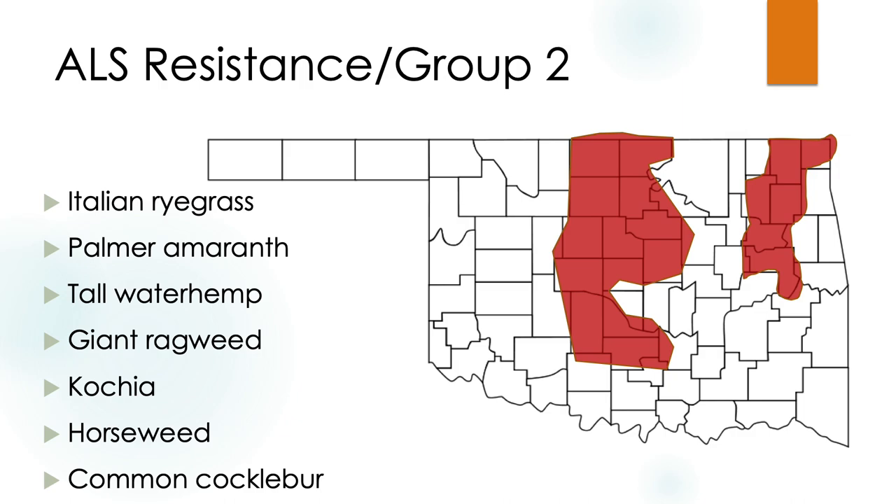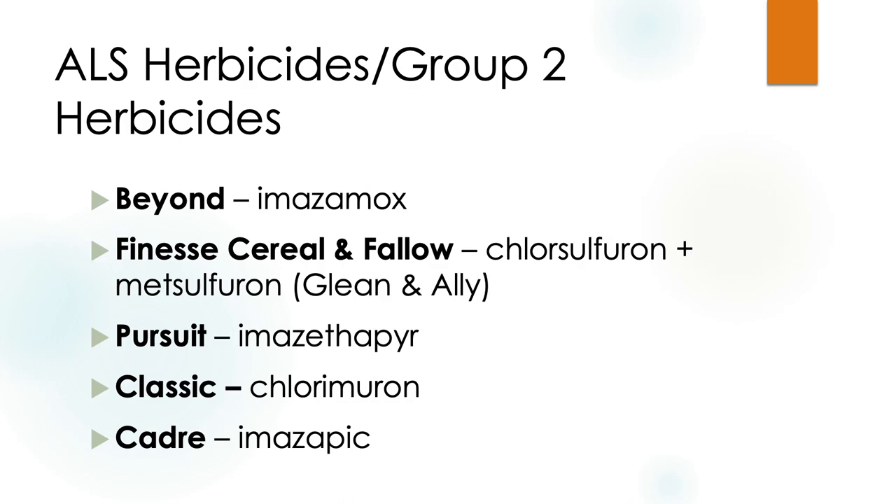Because of that heavy use, we do have a lot of resistance issues. Weeds with documented resistance include ryegrass, palmer amaranth, tall waterhemp, ragweed, kochia, horseweed, and common cocklebur. Pigweeds are basically on every single resistance list — they've evolved resistance to almost every mode of action we have. Some group two herbicides you might be spraying include beyond, finesse, pursuit, and classic/imazapic. If you once saw these herbicides killing your weeds and now they are not, and you're confident your sprayer is calibrated correctly, it could be a resistance issue.